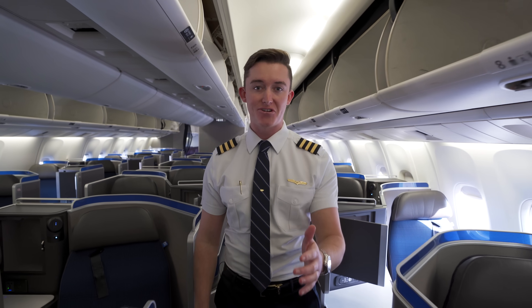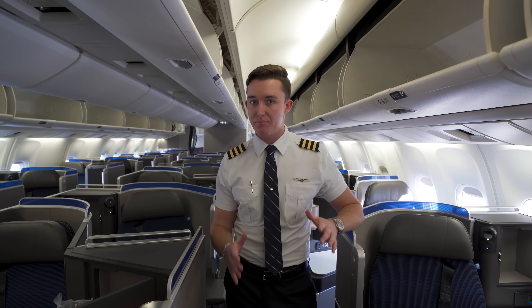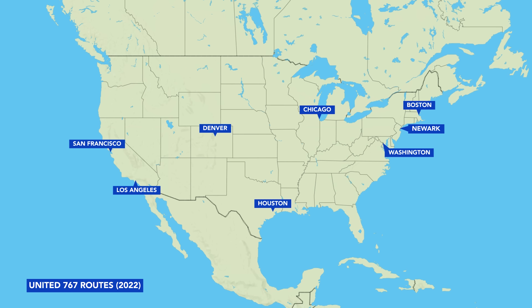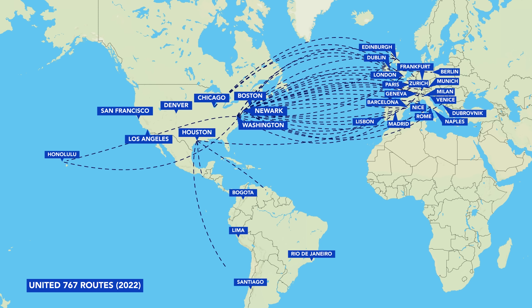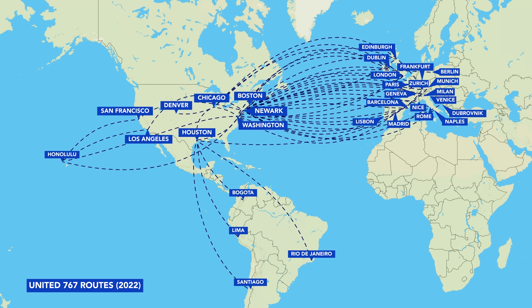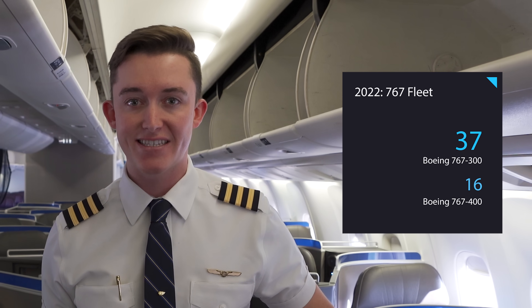United was the first airline to introduce the Boeing 767 in 1982, and in the 40 years since, it's been a high-density and high-premium airplane, flying between major cities in the United States and to large cities, mid-sized cities, and even seasonal destinations internationally. You can find our Boeing 767s flying on routes as short as Newark to Chicago, or as long as Houston to Munich, Houston to Rio de Janeiro, and Newark to Honolulu. As of 2022, United flies 37 767-300s and 16 767-400s.